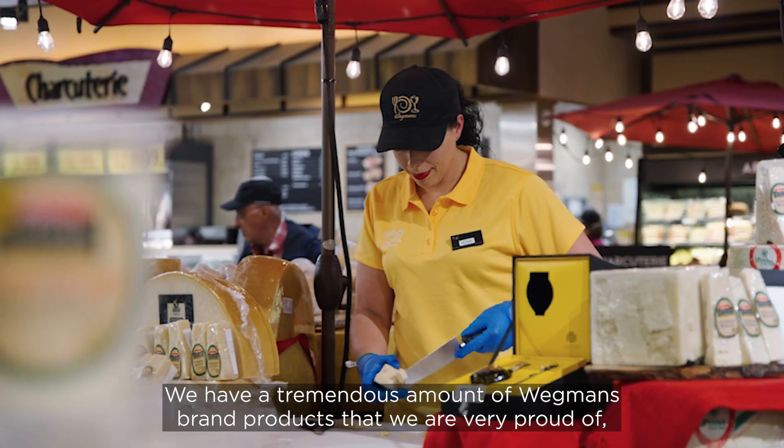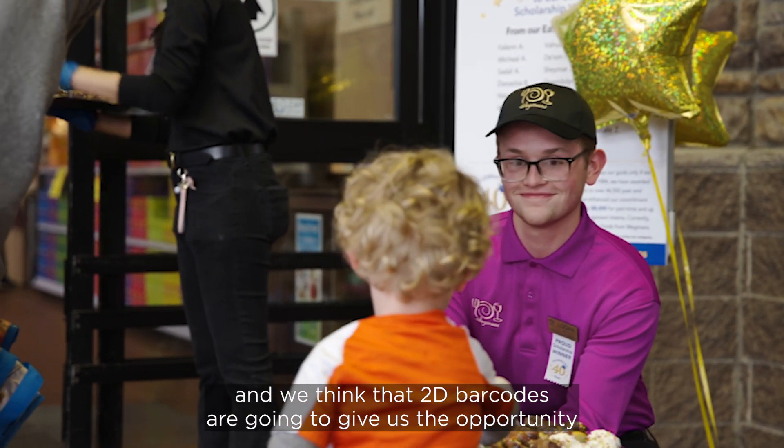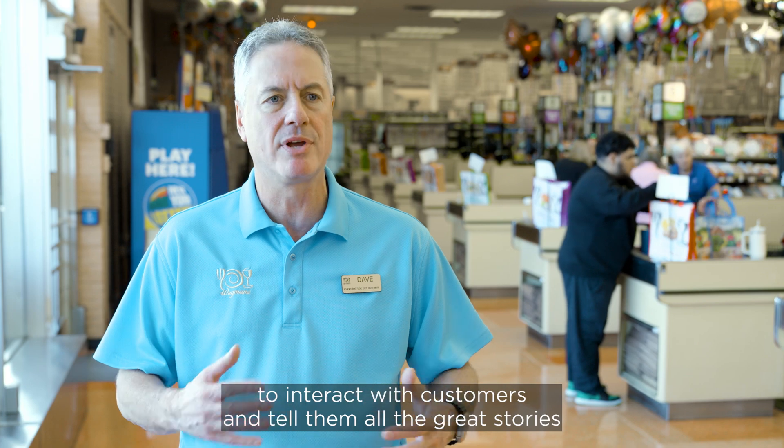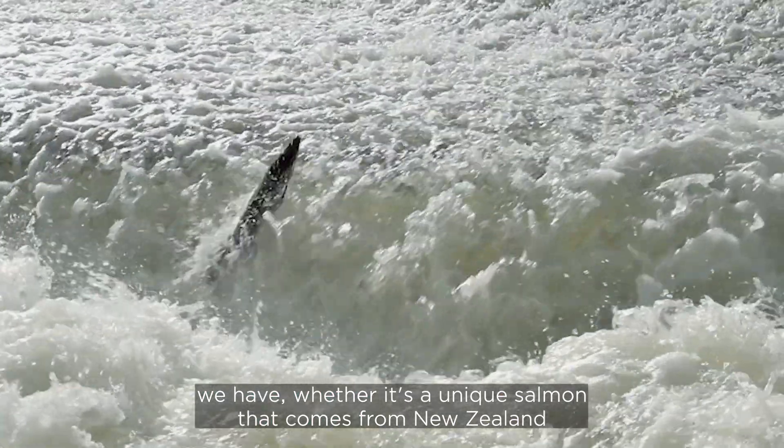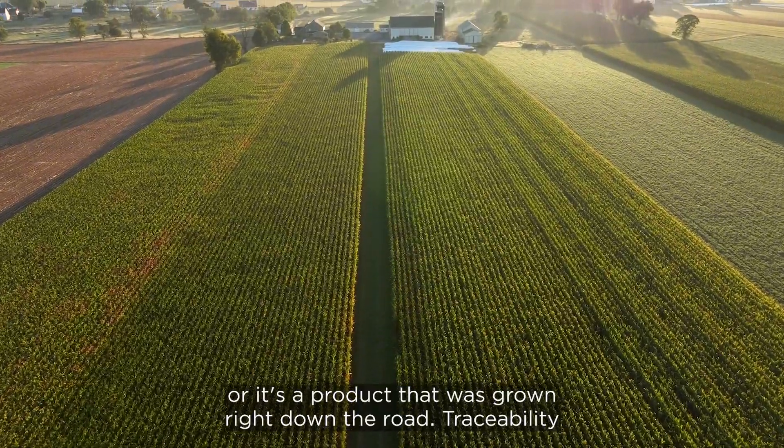We have a tremendous amount of Wegmans brand products that we are very proud of, and we think that 2D barcodes are going to give us the opportunity to interact with customers and tell them all the great stories we have — whether it's a unique salmon that comes from New Zealand or a product that was grown right down the road.